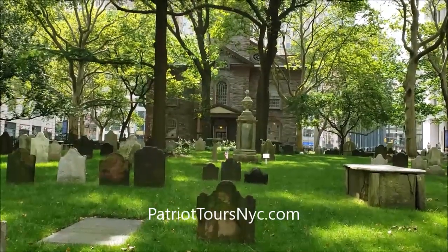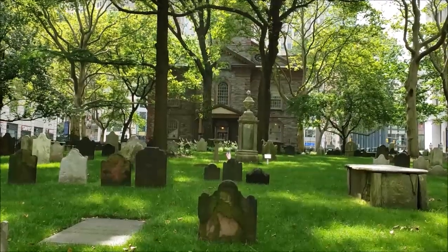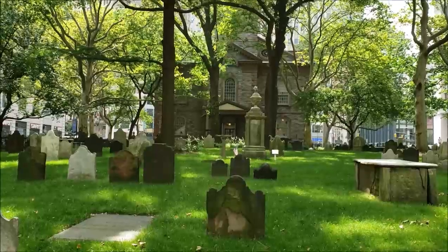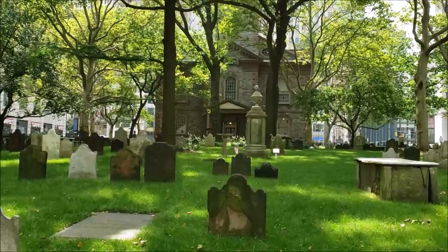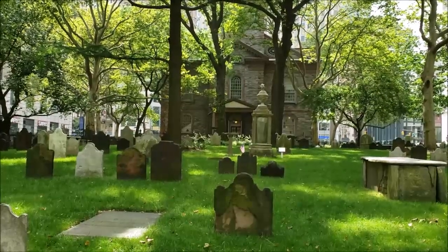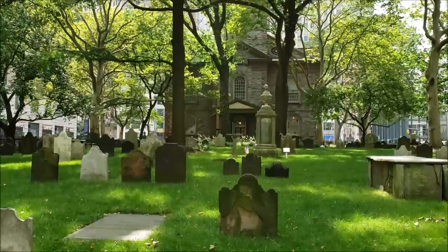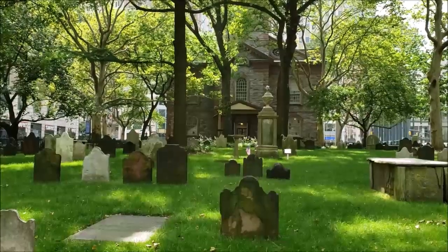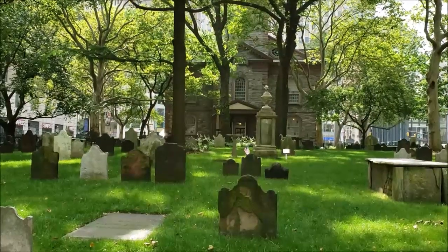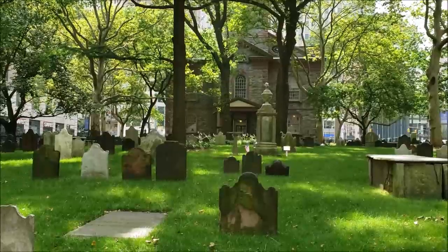Hi, it's Karen Q at Patriot Tours NYC and I'm here in St. Paul's Graveyard. It's a few days after the July 4th celebration, and a while ago I did a video about the significant Revolutionary War graves in Trinity Churchyard. Now Trinity Church and St. Paul's are the same parish, but I thought today I would walk through and show you some of the significant graves here at St. Paul's Chapel. As you can see from back here, St. Paul's Chapel has been sitting there, beautiful as always, since 1766, and this would have been the proper approach to the church at that time.